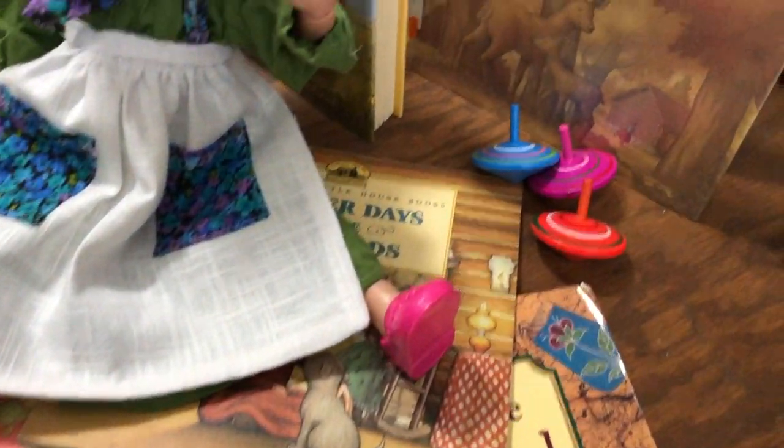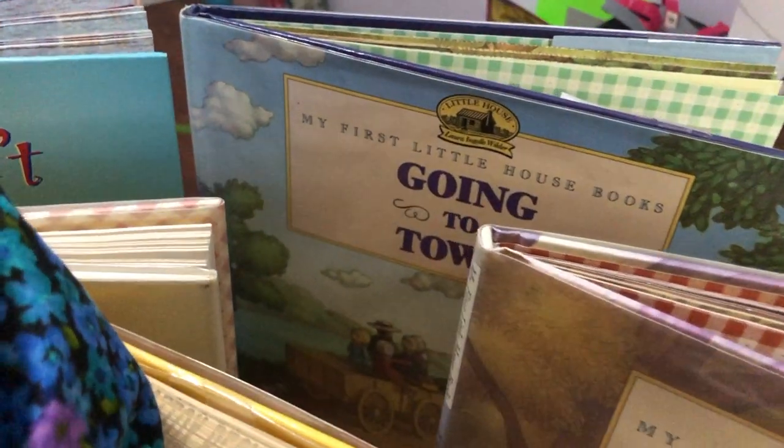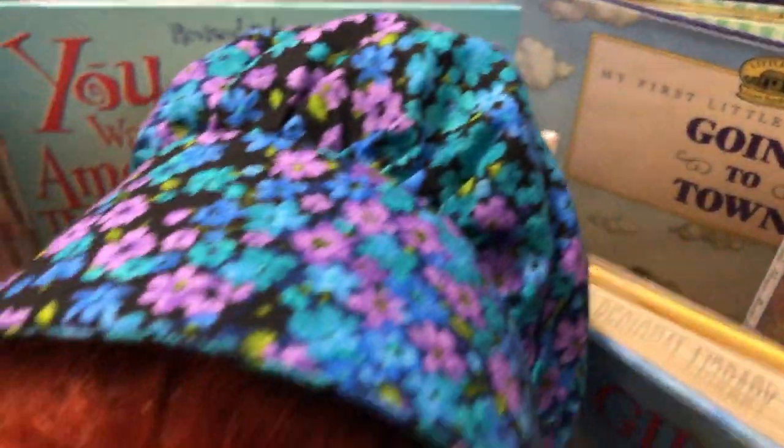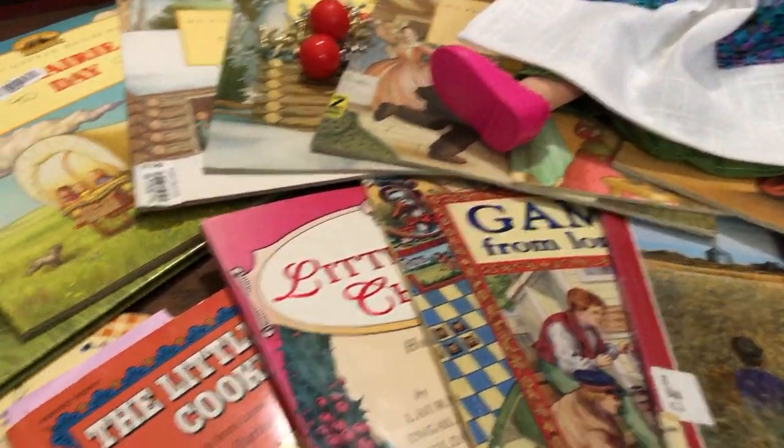Hello everybody and welcome back to my channel. My name is Jessie. You're watching Reliable Roots and today's video is all about our little house book unit study, and this has been a really long time in the making.